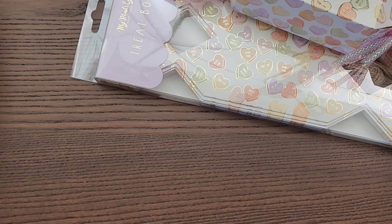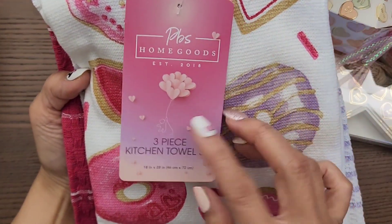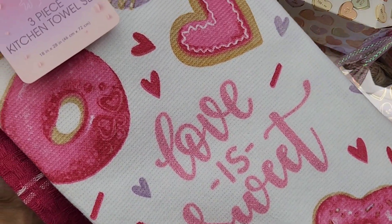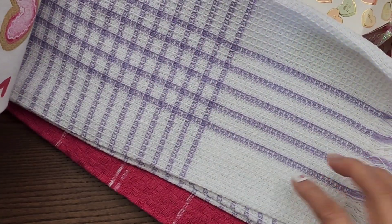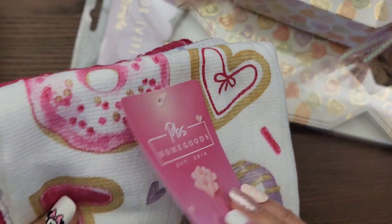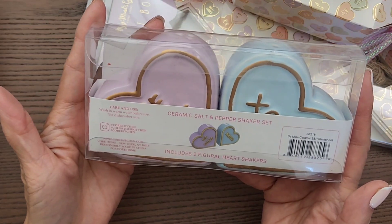I also picked up this three-piece kitchen towel set — it's just too pretty. It has little sugar cookies, it says 'Love is Sweet,' and has purples and pinks. The purple is so nice and the pink is really pretty. It's good quality, so I went ahead and grabbed it. It was $7.99.